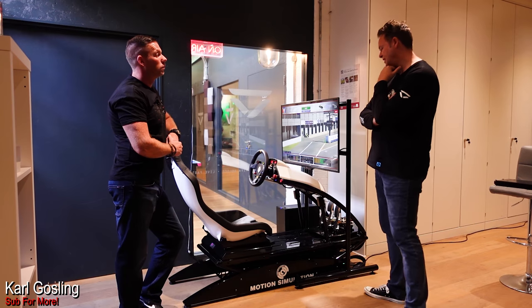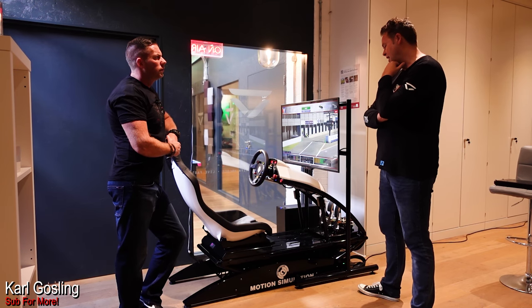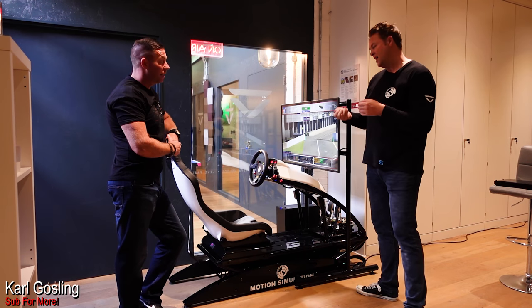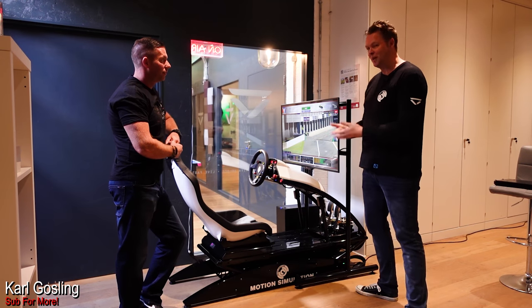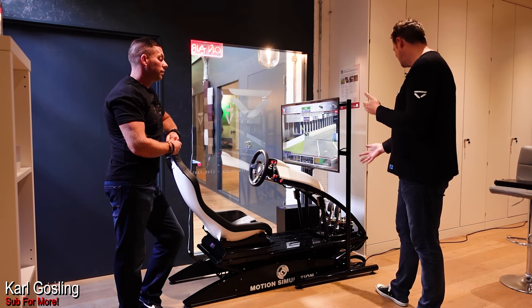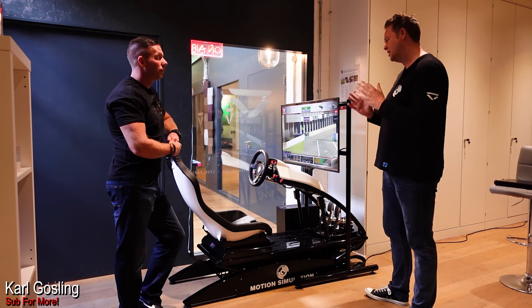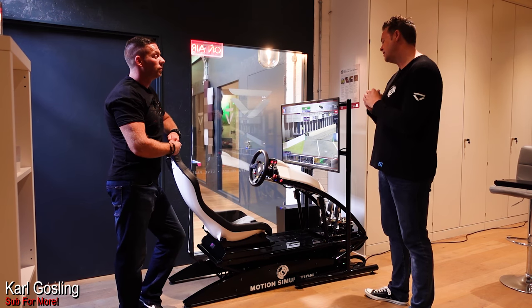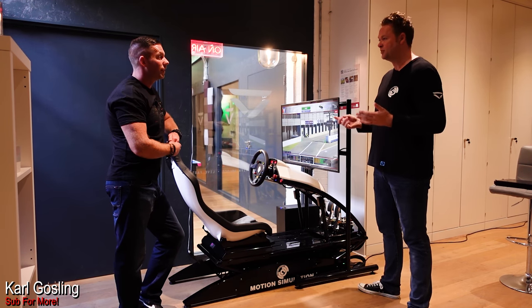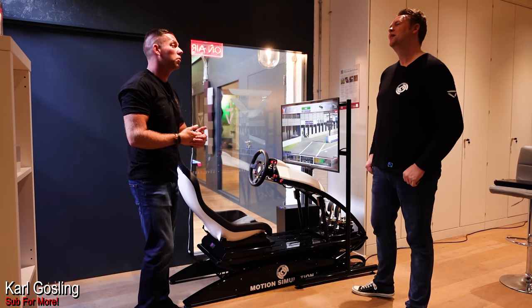When we look at what established players in the market are doing with extruded aluminium, you have a product that requires several hours to build — this is under two hours. Adjustment is very fiddly with those, requiring spanners and Allen keys; pedals can take five to ten minutes to move. This just moves within seconds. It's really about a full professional commercial-level product appealing to a broad audience with quick adjustability. Critically, if you have friends over and want to get in and out, you can quickly do that without any hassle.